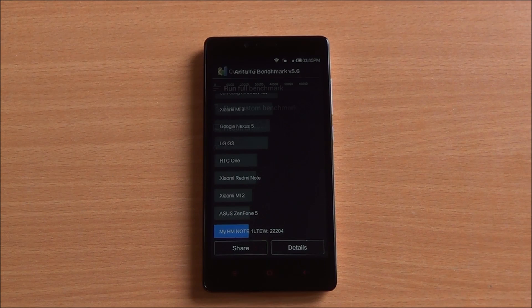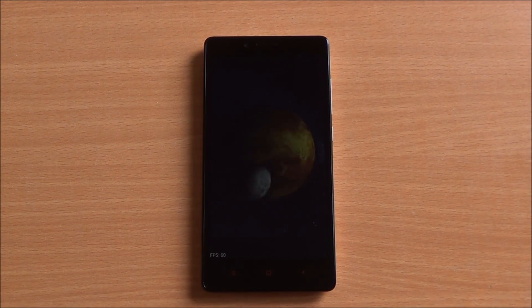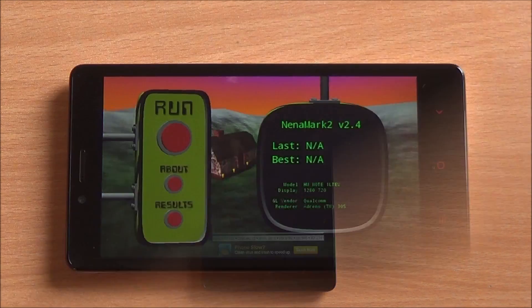These are synthetic benchmarks and performance will be seen later on. Now we are running the Quadrant benchmark — full benchmark as well. We got a score of 11,425 which is considerably higher than the likes of the Moto G2 and Asus Zenfone 5, and similar to the Alcatel One Touch Flash.